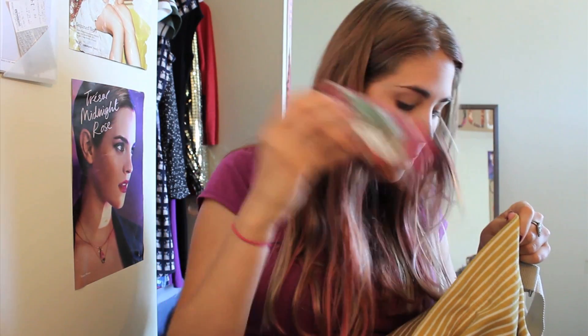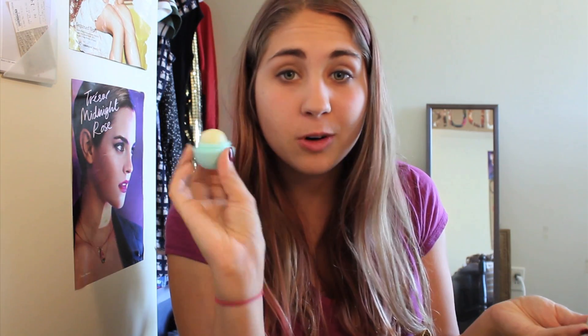I have my phone, a wallet, keys — oh so cute — an EOS egg, adorable, I love these so much. I always carry an umbrella because you never know when it's going to rain.